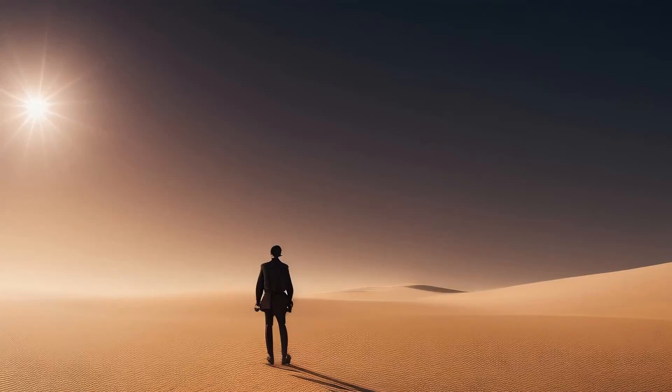Hey internet, once again we have AI art — a man crossing a desert. Surprisingly the AI did pretty well for this one. It's hard to get wrong. Links and prompts are in the description. Leave a comment if you require the specific seed number.